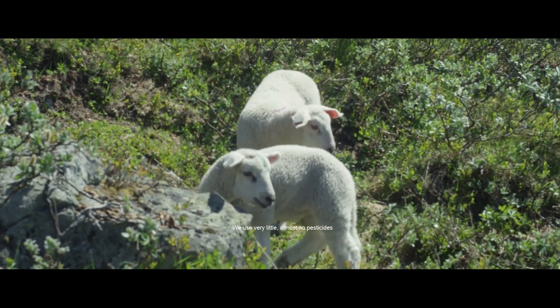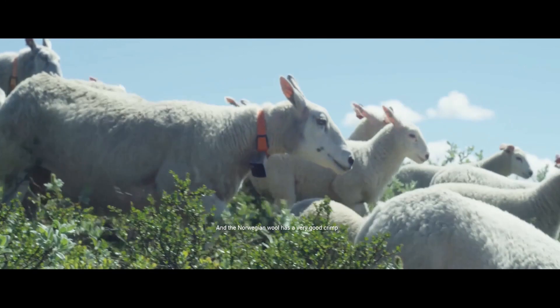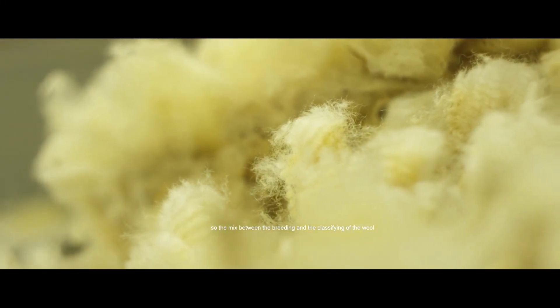Norwegian wool is a very pure wool. We use very little, almost no pesticides. That's also according to the climate and good farmers. The Norwegian wool has a very good crimp, and the mix between the breeding and the classifying of the wool makes it consistent for the buyers.